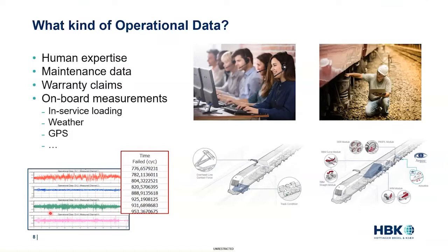These time series measurements can include in-service loading such as force, acceleration, or stress, but also things like weather conditions, because external factors like temperature or humidity can actually play a role in component life.